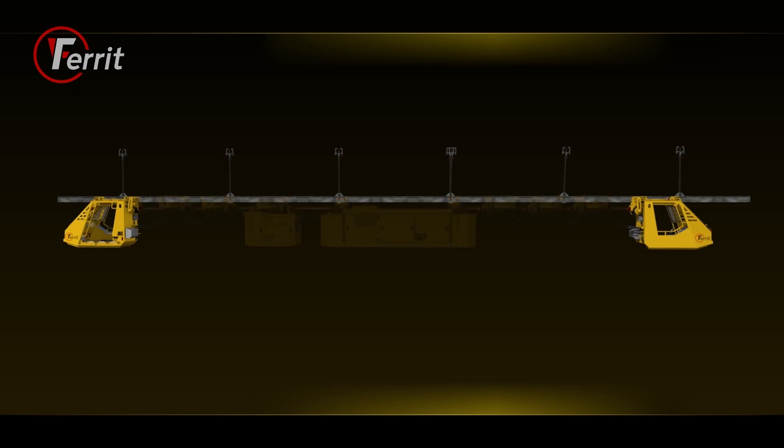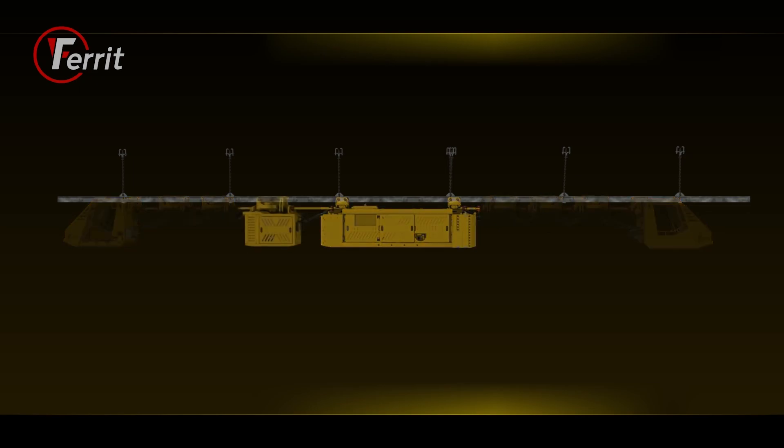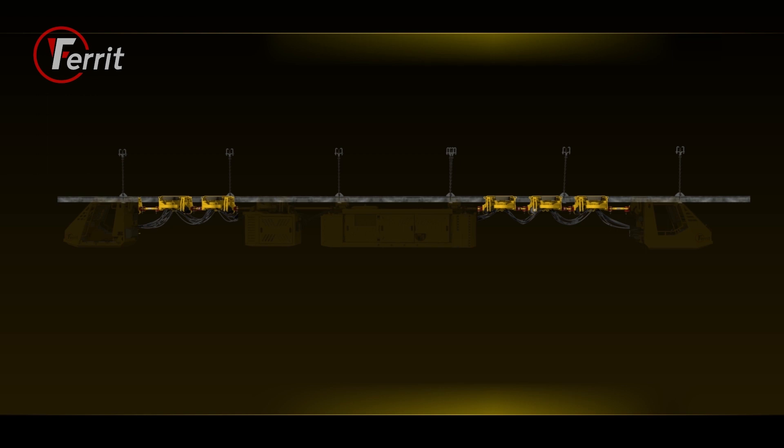The basic parts of the locomotive include two driver cabins, a motor section, an auxiliary section with cooler and electrical locomotive components, and 1 to 12 auxiliary drive units.